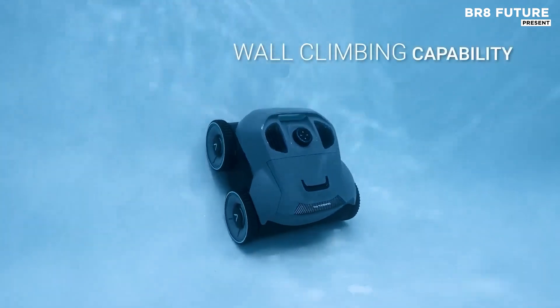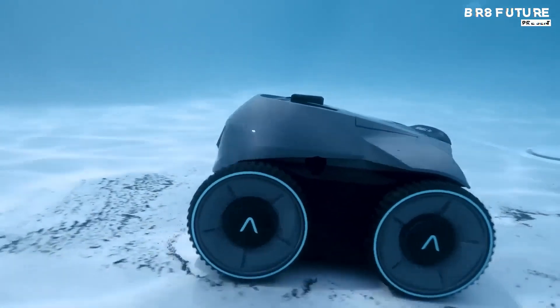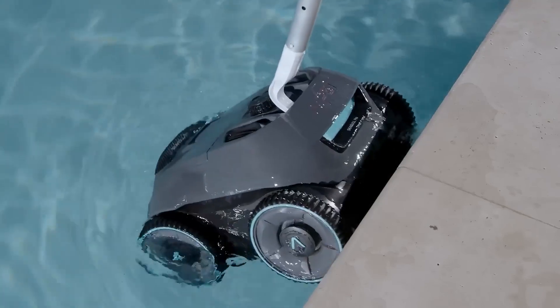Equipped with a high-capacity 7,800 mAh battery, the Seagull Pro provides an industry-leading 150-minute runtime.